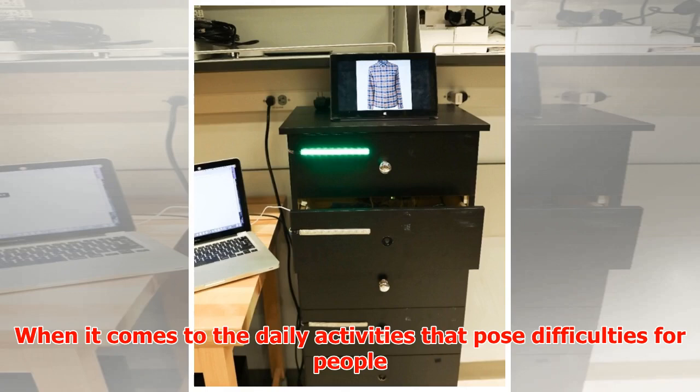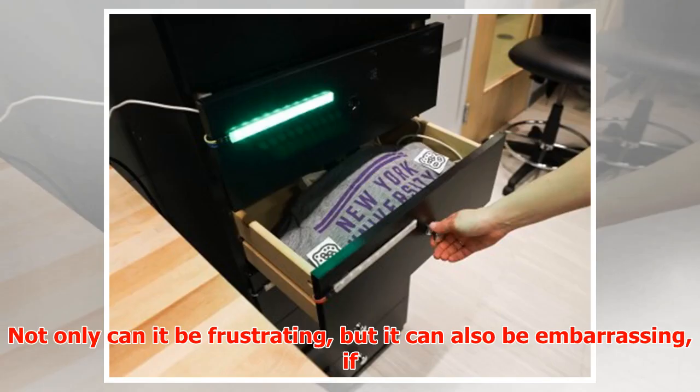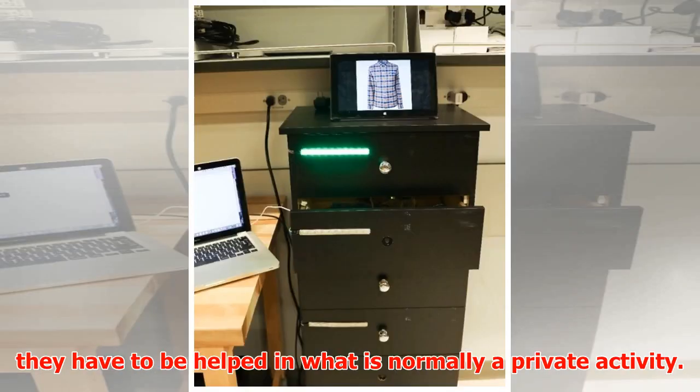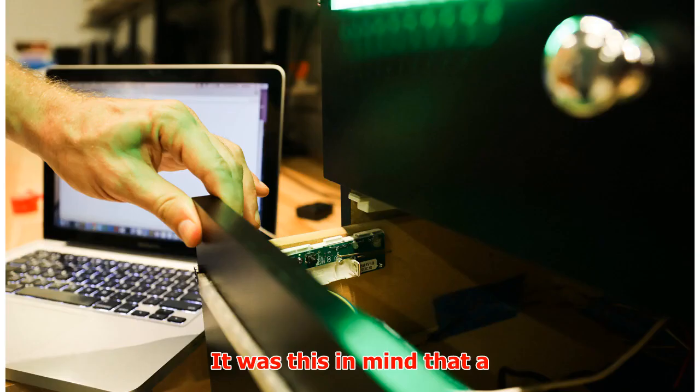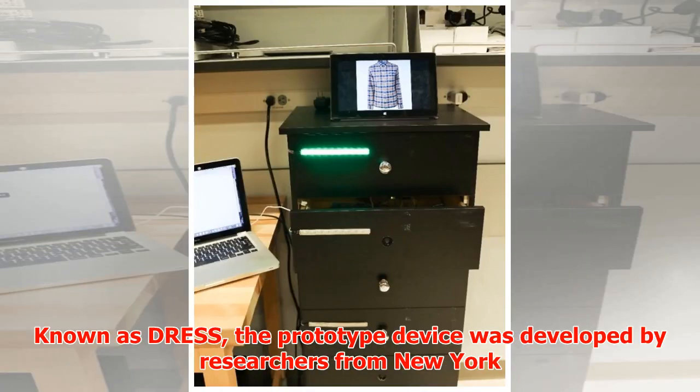When it comes to the daily activities that pose difficulties for people with dementia, getting dressed is one of the big ones. Not only can it be frustrating, but it can also be embarrassing if they have to be helped in what is normally a private activity. It was this in mind that a new, smart dresser was created.